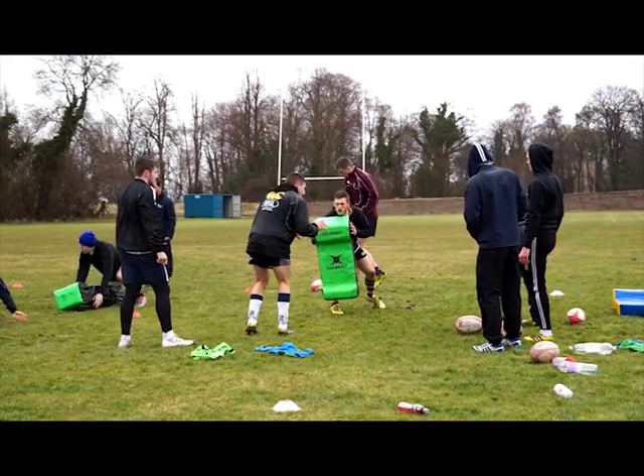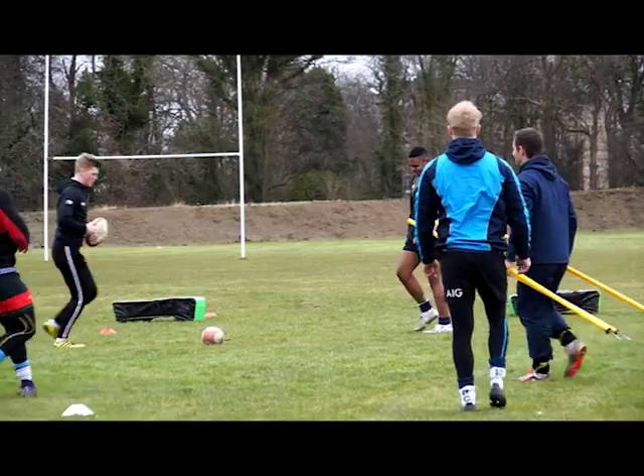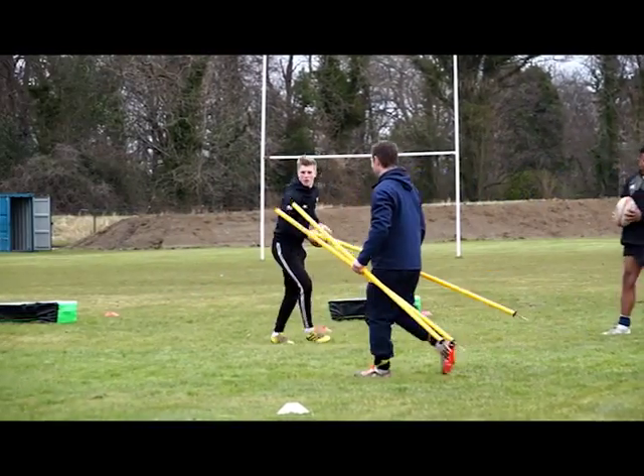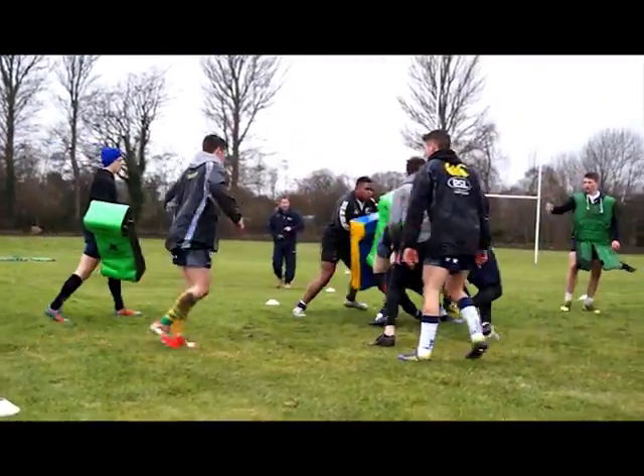The developing sports performance course at Edinburgh College is aimed at school leavers who have played at district or national level, to further develop their skills in a full-time structured course. I managed to catch up with the sports performance lecturer Robert Christie to learn more.